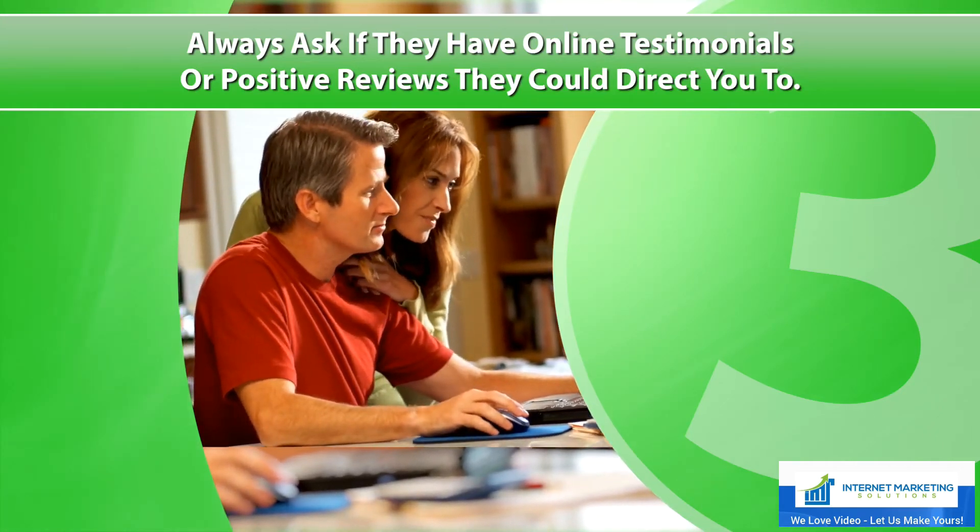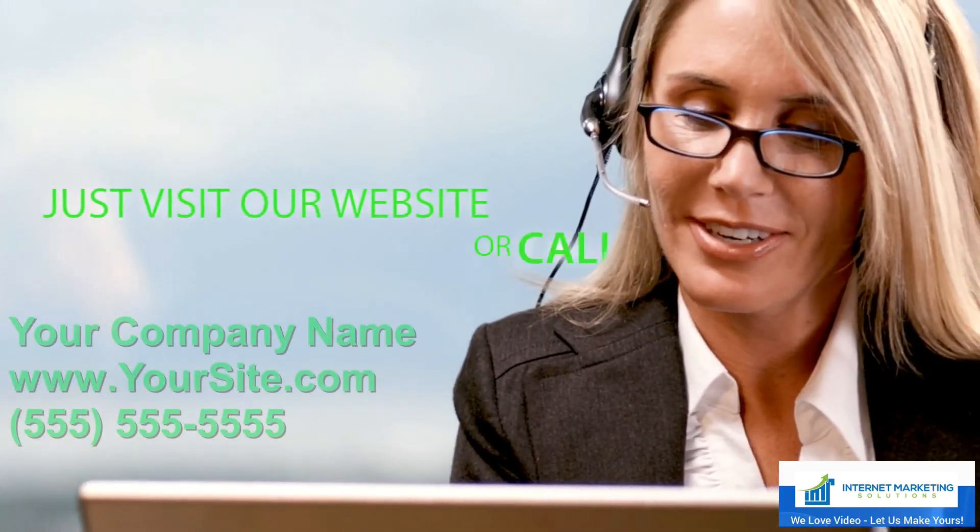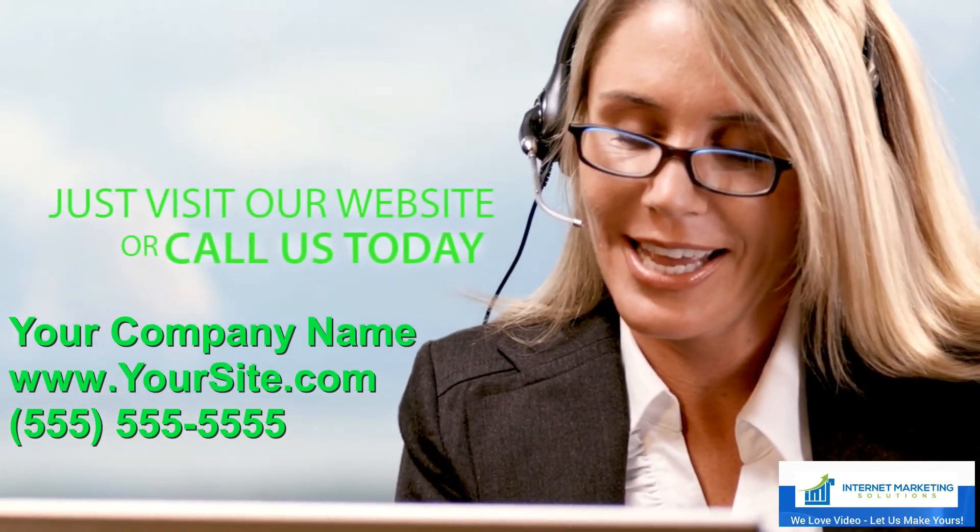There's more you should know about choosing the right storage facility. The information we provide could save you time and money. Just visit our website or call us today. Make sure to click on the link in the description and receive my special discounted promo price.